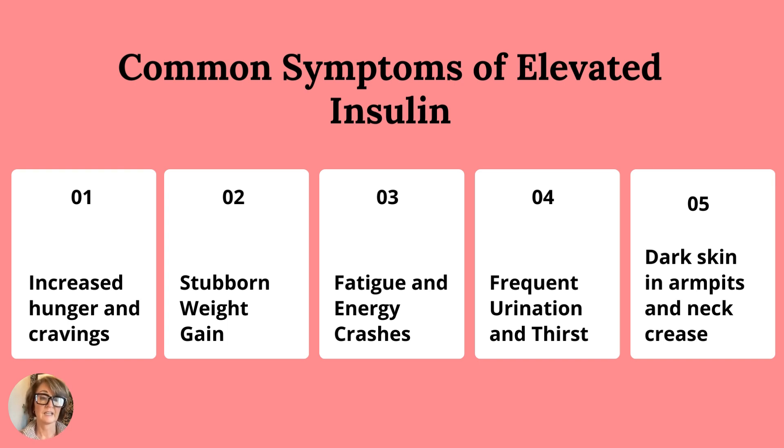Fatigue and energy crashes, frequent urination and thirst, and then dark skin — it just looks like your skin's kind of dirty, usually on the creases of your neck or in your armpits. You don't have to have all of those to have elevated insulin levels. You probably would have a few of those that might ring true for you to indicate that you could have elevated insulin levels.